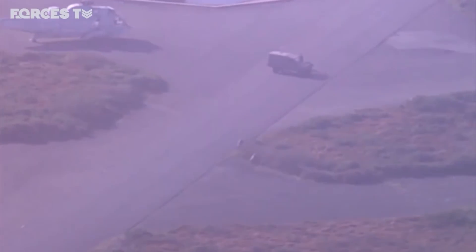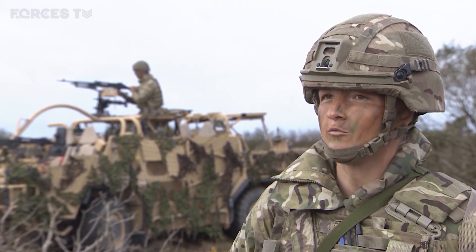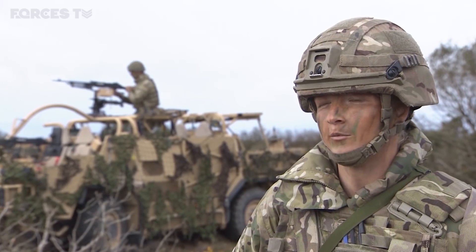We're now working for a brigade. Used to be 3-2 Regiment was working at Battle Group level. We're now working in a much bigger area of operations, so we'll have more detachments out on different taskings getting a greater understanding of the area that we're operating in.